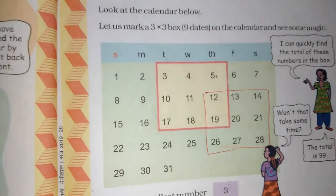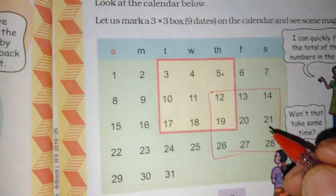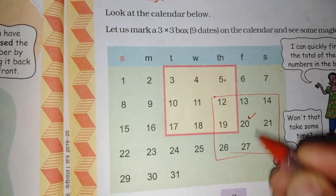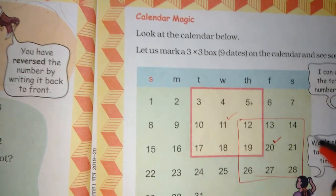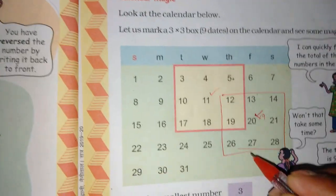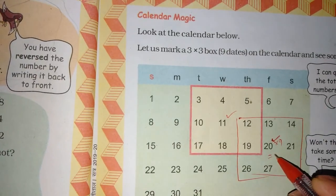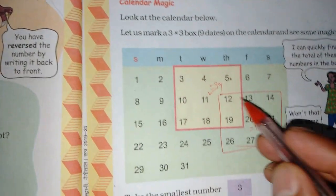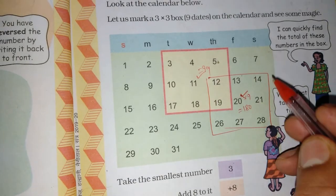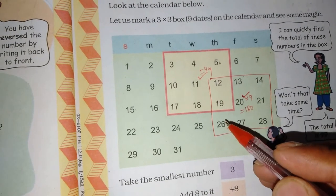How do you want to do the total without telling the number? The number in the center is 11. We multiply this by 9. So 11 times 9 equals 99. The total of the entire box equals the center number times 9.